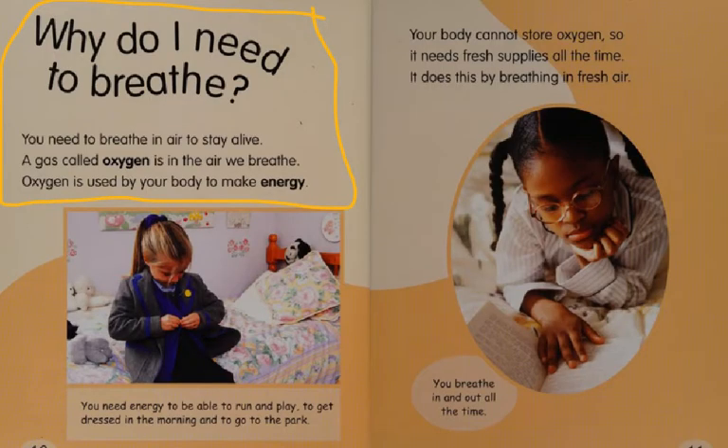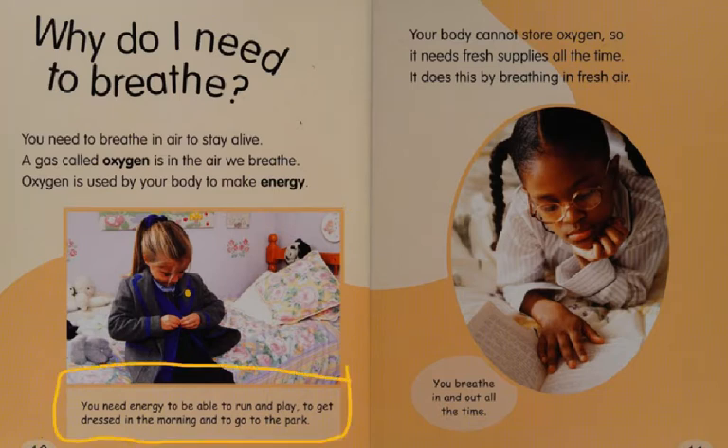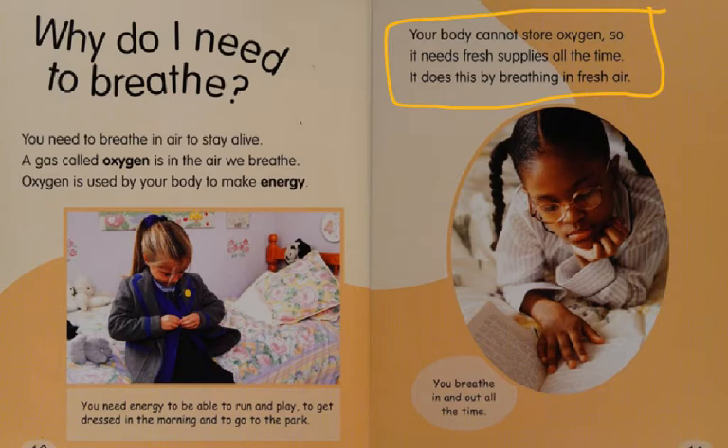Why do I need to breathe? You need to breathe in air to stay alive. A gas called oxygen is in the air we breathe. Oxygen is used by your body to make energy. You need energy to be able to run and play, to get dressed in the morning, and to go to the park. Your body cannot store oxygen, so it needs fresh supplies all the time. It does this by breathing in fresh air.